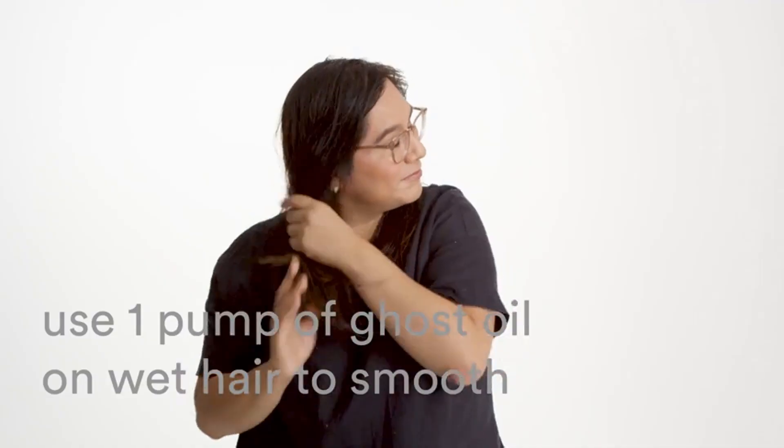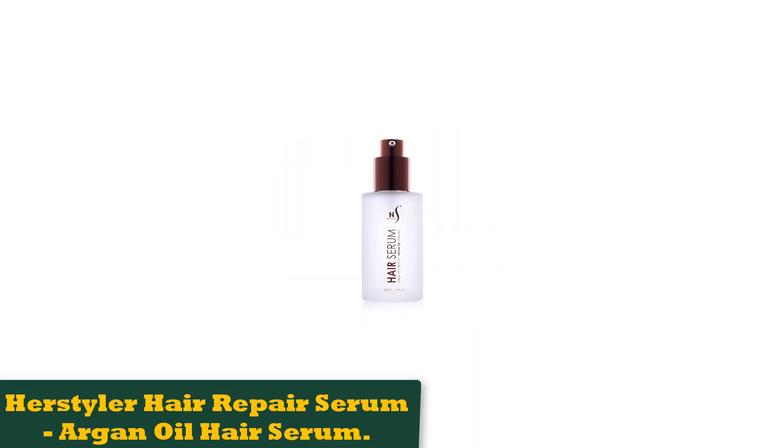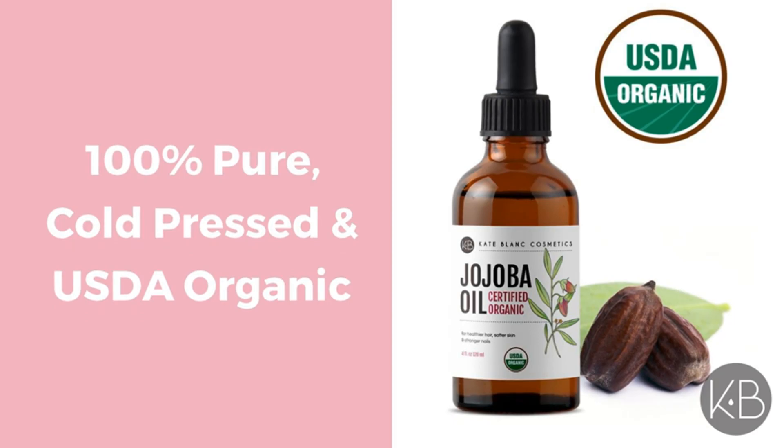Number 2: Herstyler Hair Repair Serum Argan Oil Hair Serum. Just because it's called Herstyler doesn't mean it's for her only. This hair repair serum beats many leading competitors without breaking a sweat. Since it's focused on repairing hair, not just fighting dryness and conditioning, it's perfect for guys who have been severely neglecting their hair.